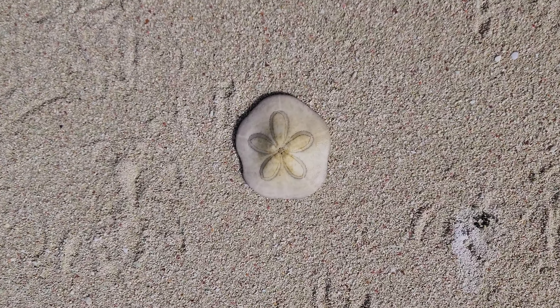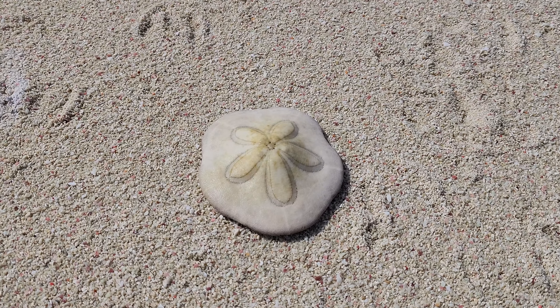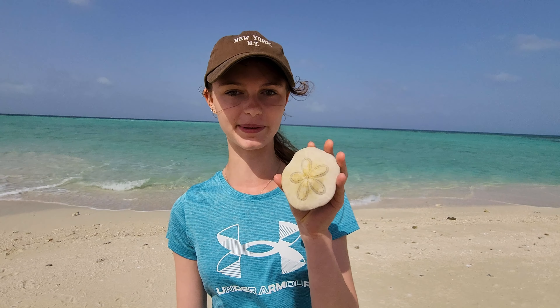Look what I just found on the beach. It's coral but it has a flower or a starfish kind of shape in the middle, and on the other side it's got lots of different holes and lines. It's always interesting what you find on the beach.